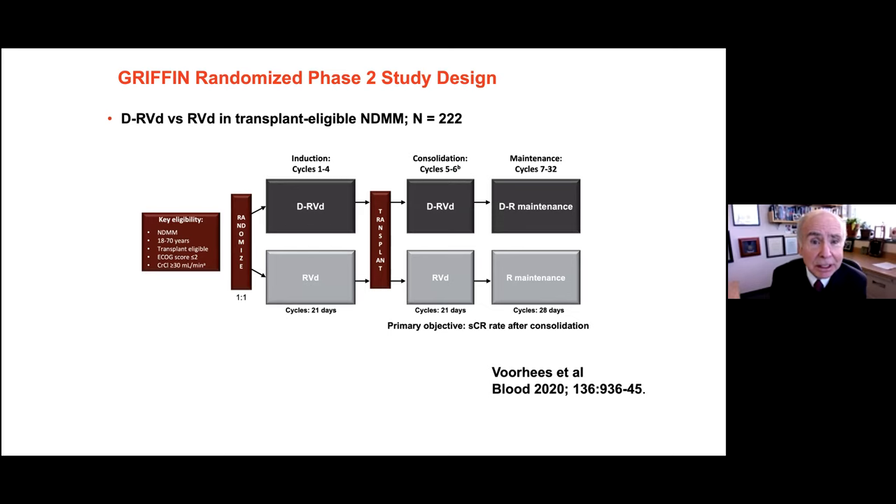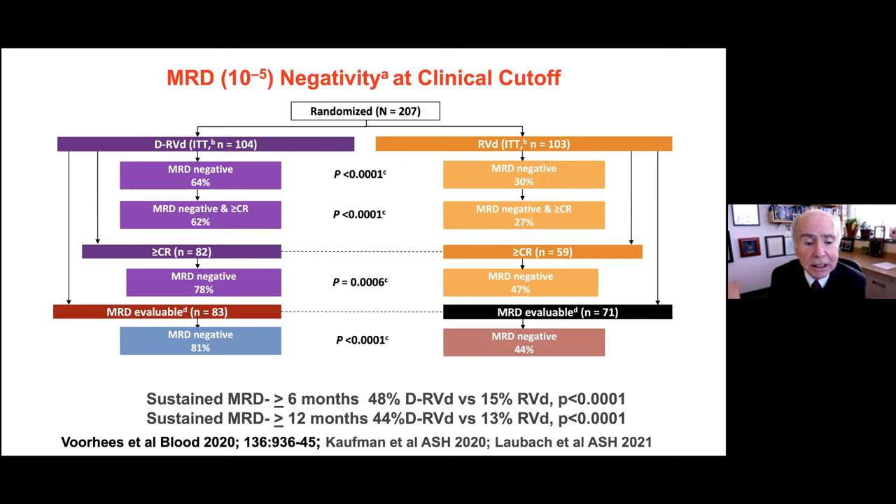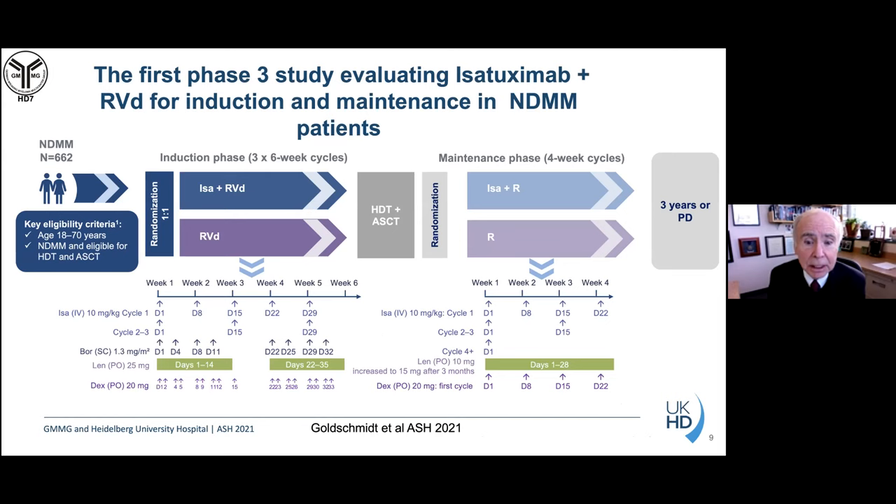Daratumumab was added to RVD in the GRIFFIN trial, comparing daratumumab-RVD before and after transplant with daratumumab-lenalidomide maintenance versus RVD alone. Adding daratumumab increases MRD-negativity rates up to 81% — nearly everybody achieving fewer than 1 in 100,000 myeloma cells in normal bone marrow. This improvement in MRD negativity translates into better patient outcomes.